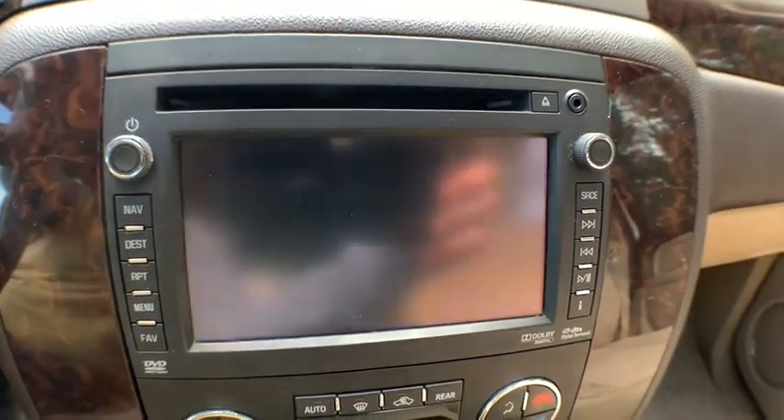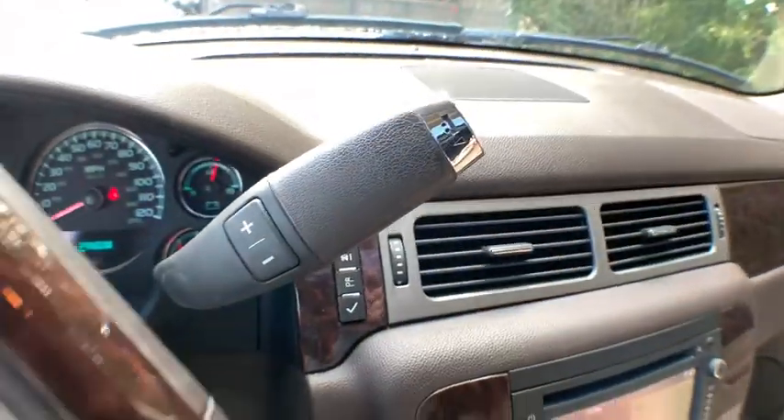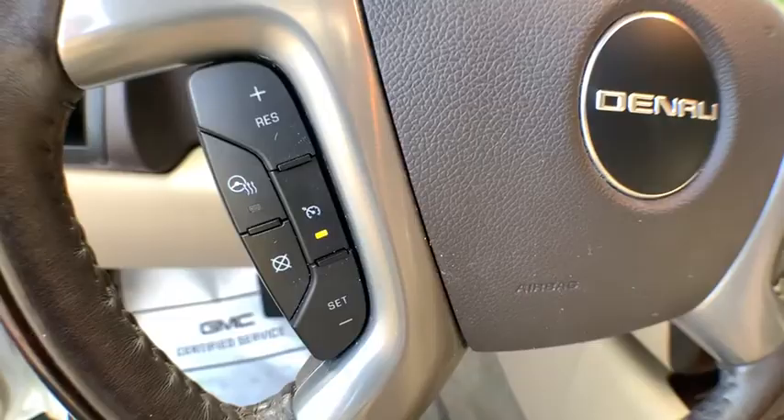Here are some of this vehicle's great options: running boards, traction control, Bose sound system, power liftgate, power driver's seat, navigation system, backup camera, power passenger seat.